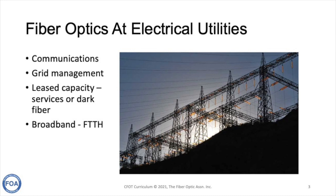Fiber optics also provides excess communication capacity in some electrical utilities, so they lease capacity — either in terms of services or dark fiber — to other users. More and more, electrical utilities are realizing they have networks that allow them to build out broadband systems, including fiber to the home, especially in rural areas.